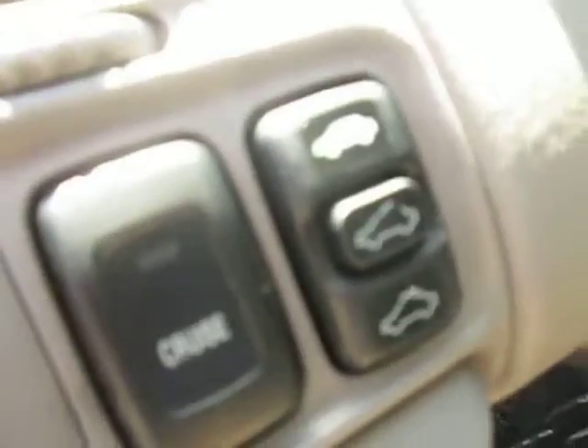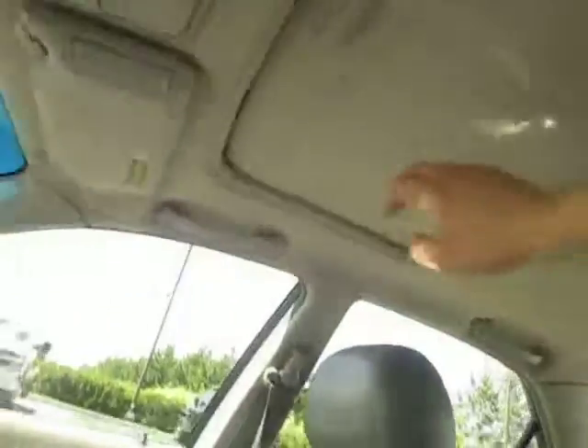Here's our cruise control and control for the sunroof — the sunroof is up here. Let's go ahead and open her up, just like that.